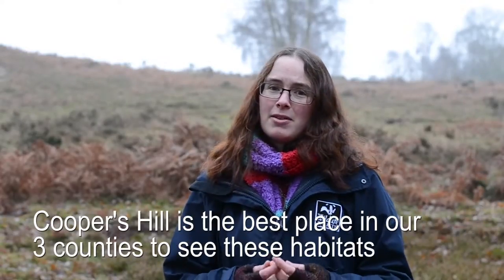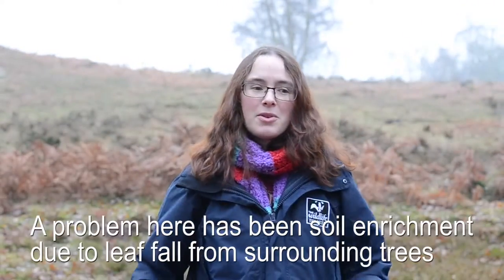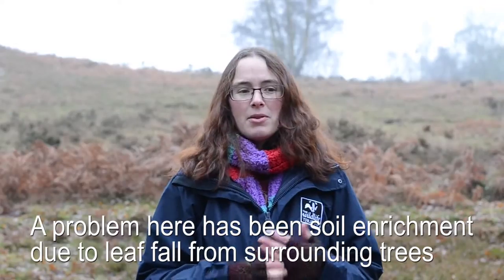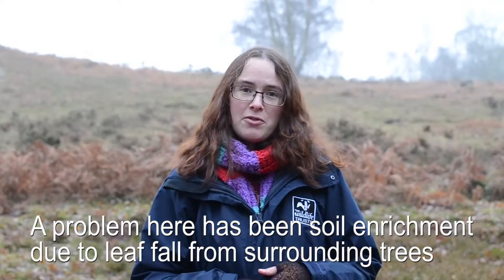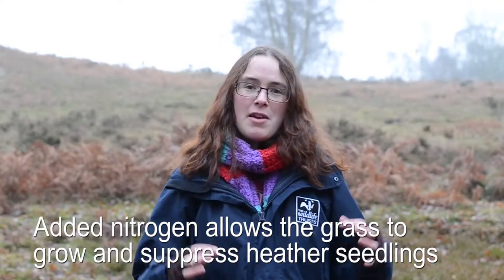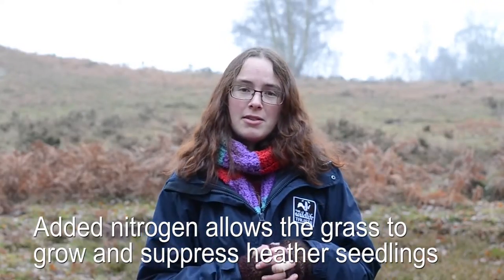Cooper's Hill is the best place in our three counties to come and see these habitats. One of the problems we've had here at Cooper's Hill is nutrient enrichment of the soil, mostly through leaf fall from the surrounding broadleaf trees, and also through atmospheric deposition of nitrogen. This has allowed the grass to grow very thick and suppress the heather seedlings coming through.